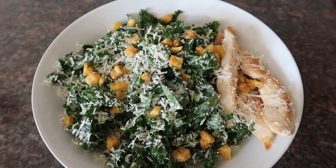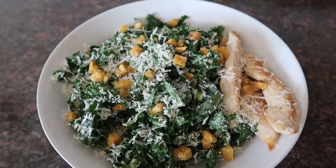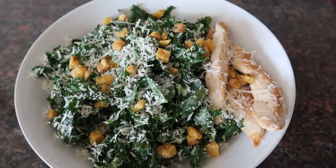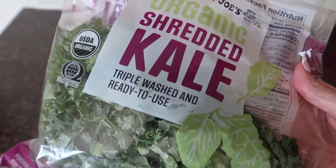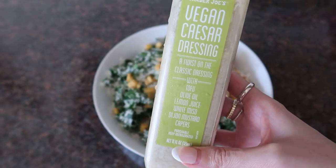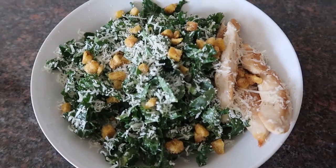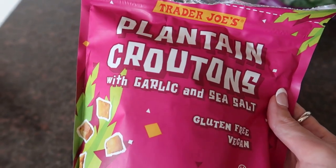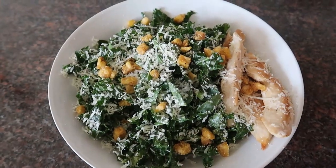I just want to share really quick what I made for lunch today, because it's really quick, easy, and tastes so good. I made a kale Caesar salad with grilled chicken. I used Trader Joe's organic shredded kale and two tablespoons of Trader Joe's vegan Caesar dressing. Then I added grilled chicken and grated some Parmesan cheese. On top of that, I added the Trader Joe's plantain croutons. It tastes so good.